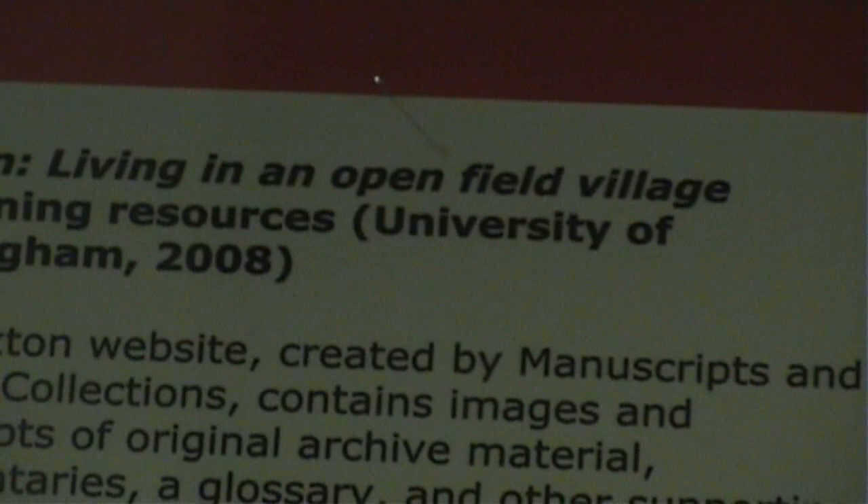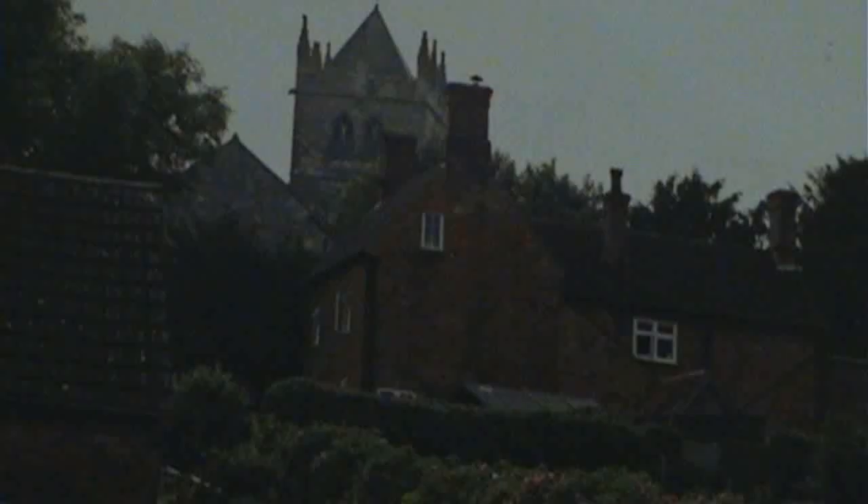But there's nothing like seeing the documents for real, so it seemed like a really good opportunity to set up an exhibition showing some of these documents and also some of the other material which didn't make it onto the online resource — allowing people to walk around and see them for real. Laxton is the only place in England which still runs a system of farming which goes back to the medieval period.